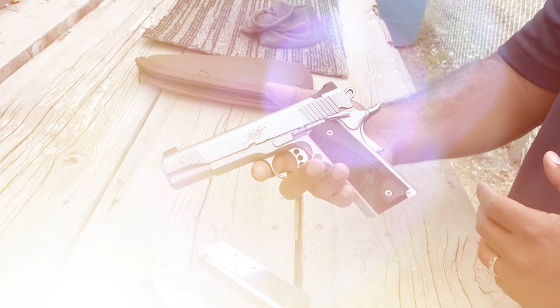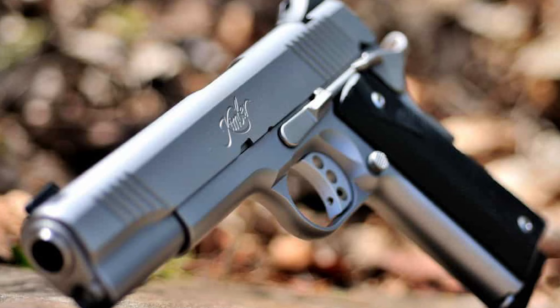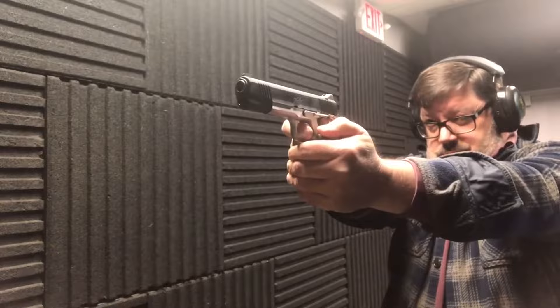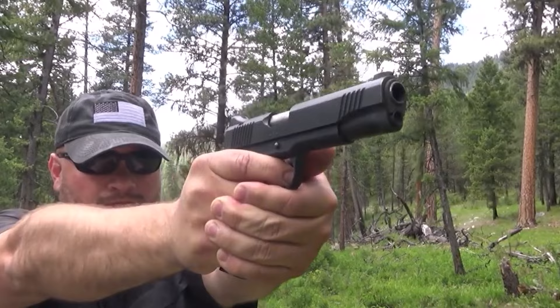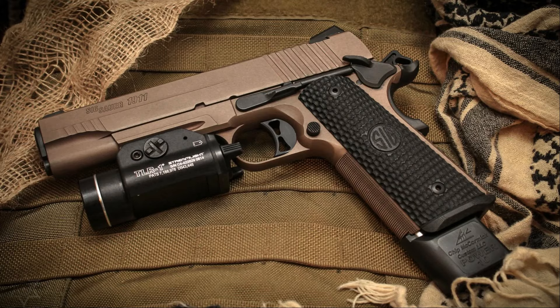The Kimber Custom 2 is a reliable firearm with a reputation for functioning flawlessly even after thousands of rounds, making it a great choice for both target shooting and self-defense. In terms of aesthetics, it has a classic, timeless look with a stainless steel slide and black aluminum frame. It is available in a variety of finishes including brushed stainless, satin silver, and black, giving shooters options to suit their personal style.